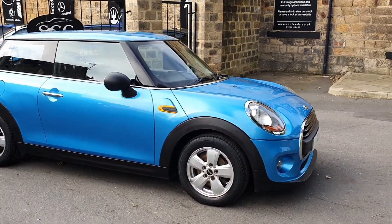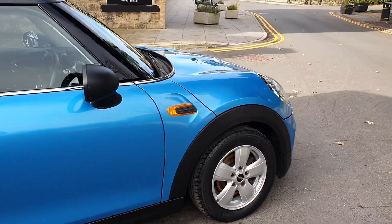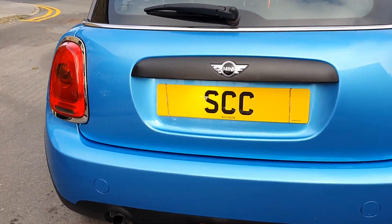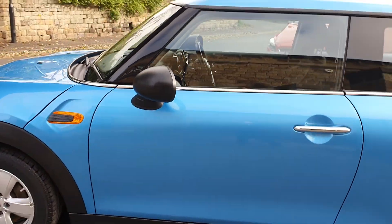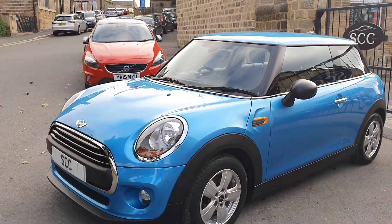It's got alloy wheels and the Mini Excitement package, finished in this lovely electric blue colour. There are one or two little imperfections here and there, as you would expect for a 2015 car, but we are going to spend some money on this car to make it absolutely as you'd expect.